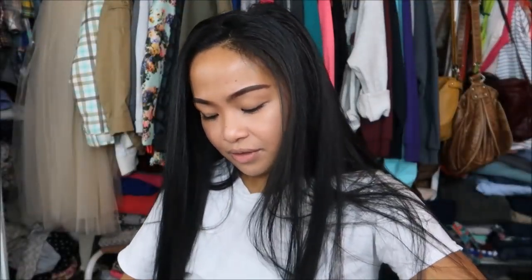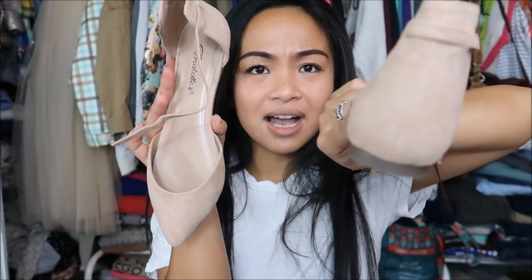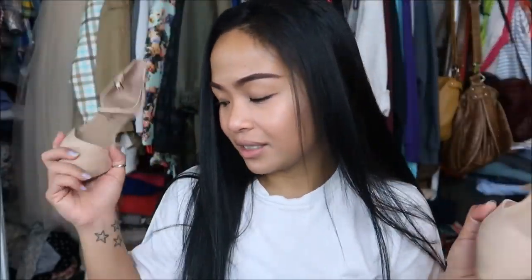The last pair of flats is something super interesting — pointy-toed flats with a high back. I'm not the biggest fan of high backs because I have bigger calves, so I feel like it makes me look like I have a cankle a little bit, but that's just me. They fit sort of funny because yes, I do have a bunion, but they fit. It's whatever.